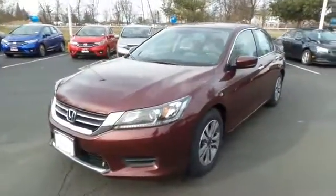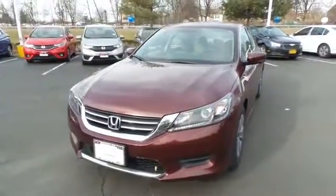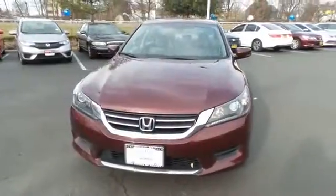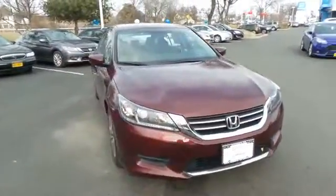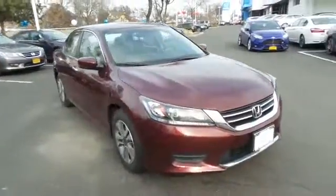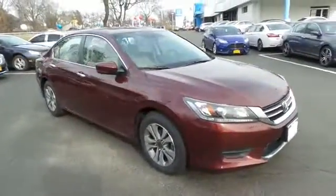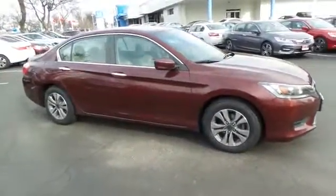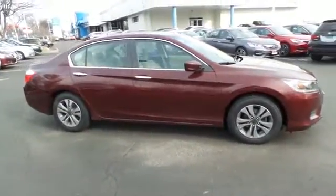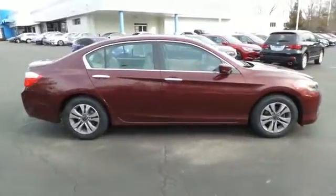Here we're viewing a beautiful 2014 certified pre-owned Honda Accord LX sedan finished in Basque Red Pearl paint with ivory cloth seats, powered by a 2.4-liter i-VTEC 4-cylinder engine and a CVT transmission, equipped with 16-inch alloy wheels.